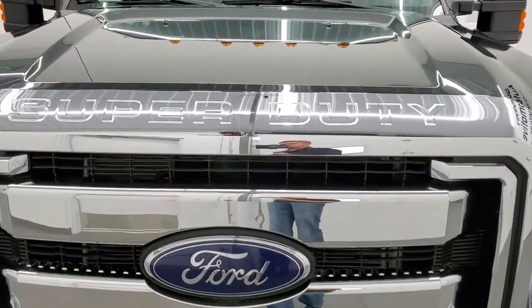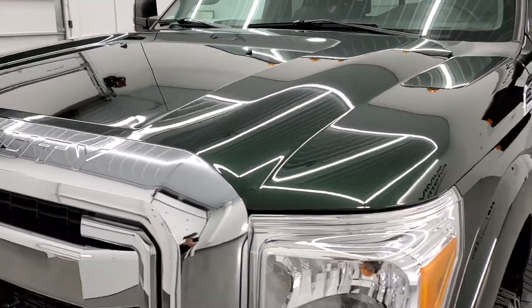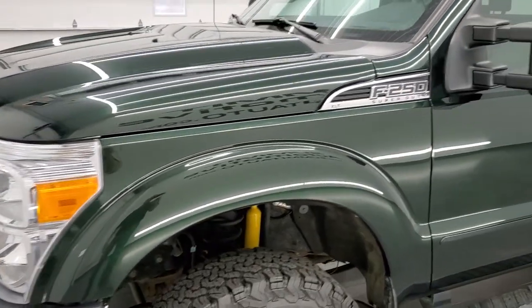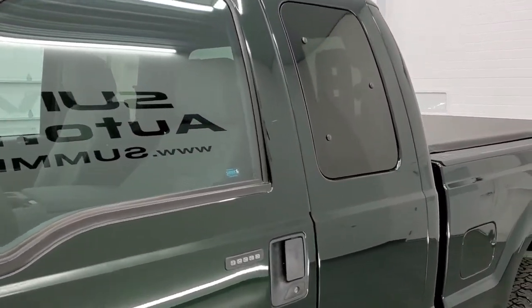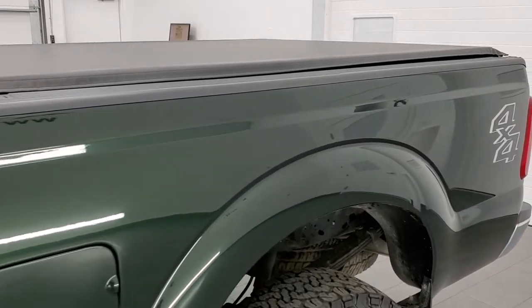Green gem metallic is the color. We shoot all of our videos in 1080p, 60 frames per second, so if you have HD capabilities on your computer, tablet, smart phone, or television, turn them on right now because it is definitely your best way to check out the quality and condition of the truck before seeing it in person.